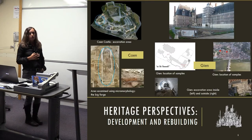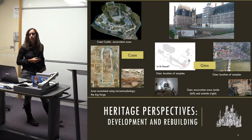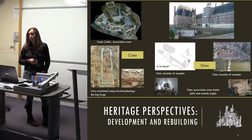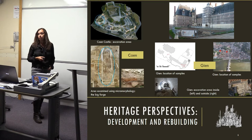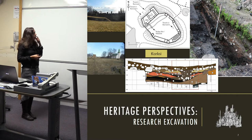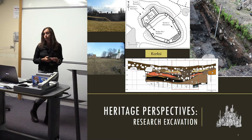A similar situation applies to the two French castles — refurbishment, restoration, and conservation work allowed samples to be taken. At Cayenne this looked at reuse of the castle site, whereas at Gienne we're looking at early occupation. Carksi Castle in Estonia also has no standing remains; it was destroyed during the war, like many castles in northern Europe.